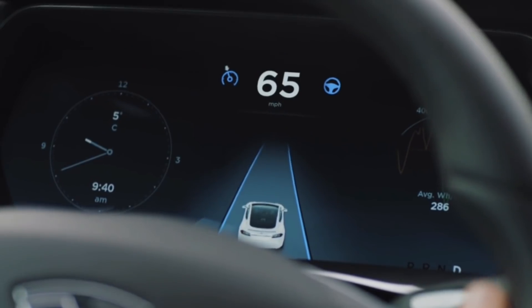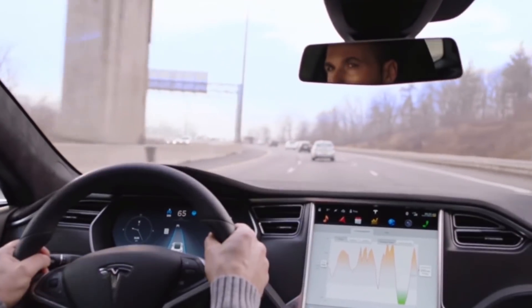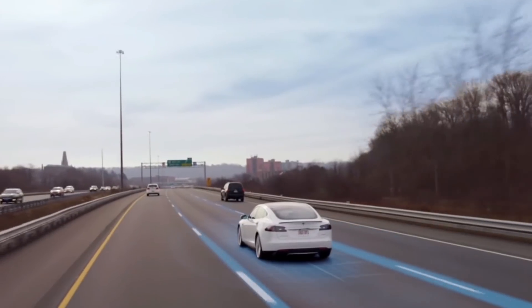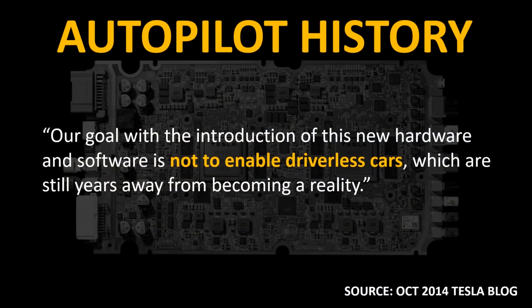The actual software enabling Autopilot was released in mid-October of 2015 as part of Tesla software version 7.0. The first version of Autopilot was not intended to be a self-driving system. In fact, in an October 2014 Tesla blog post, they stated: "Our goal with the introduction of this new hardware and software is not to enable driverless cars, which are still years away from becoming a reality."